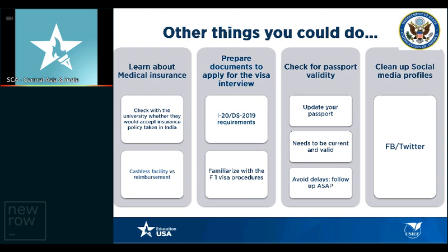Prepare documentation to apply for your visa interview. Your I-20 or DS-2019 should be with you. Familiarize yourself with the F-1 student visa process, which most of you would be applying for. Check your passport's validity, update it if needed, and avoid delays by following up as soon as possible. Make sure your social media profiles don't have any offensive material, graphics, or comments — please delete that from your profiles. You're going to a university where people will be connecting with you on Facebook, Twitter, Instagram, Snapchat, so make sure you have a good profile without any objectionable material.